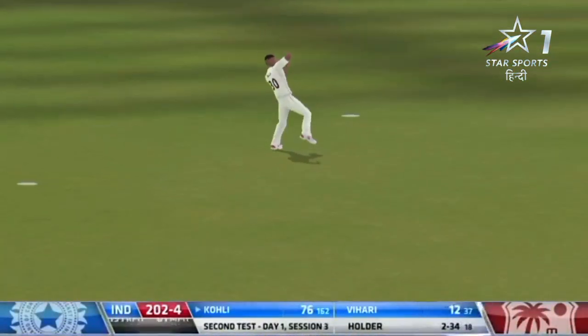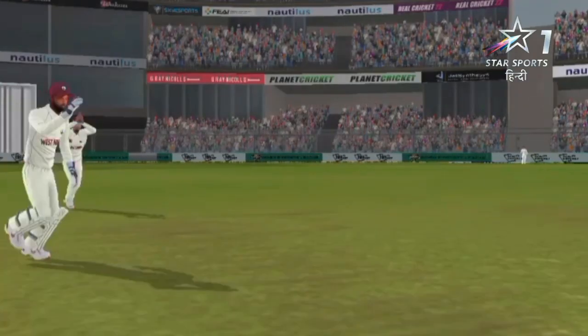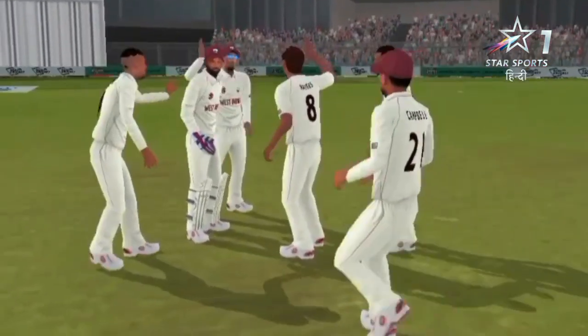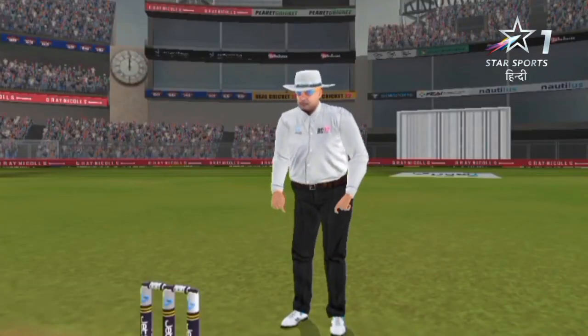Oh, he's got him! He's got him! Work came back over the wicket — beautiful line, leaving Kohli forced into the defensive stroke. Mid-off and mid-on inside the circle — this was just a matter of time.